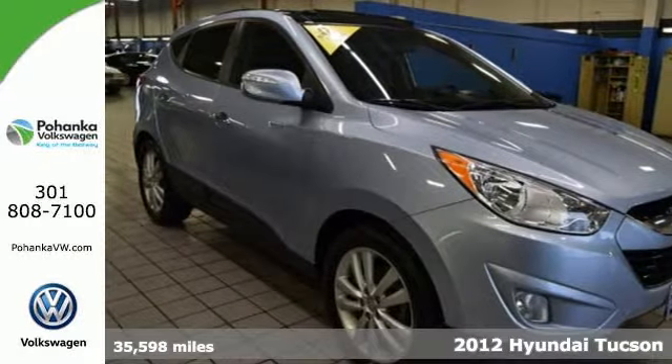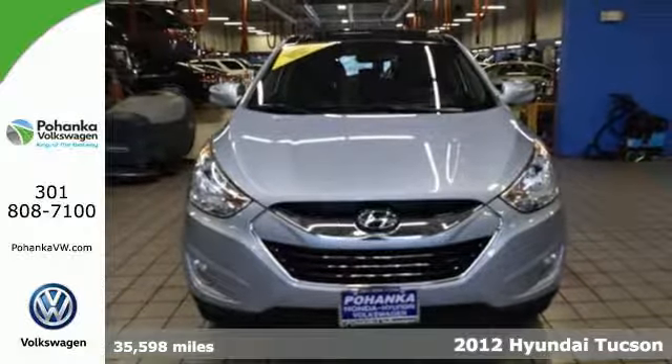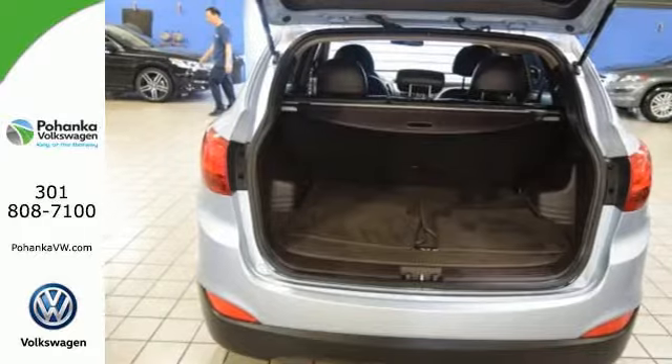It's a 2012 Hyundai Tucson. If you're looking for a shapely, compact crossover packed with features and coming to you at an affordable price, start by checking out this Tucson's standard features.